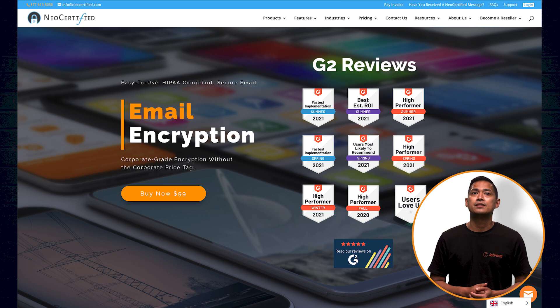Neo Certified provides HIPAA-compliant solutions through its extremely secure portal. Some features include easy, mobile-friendly portal access, and 24-7 customer support.